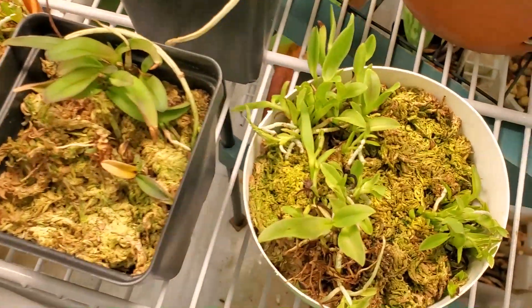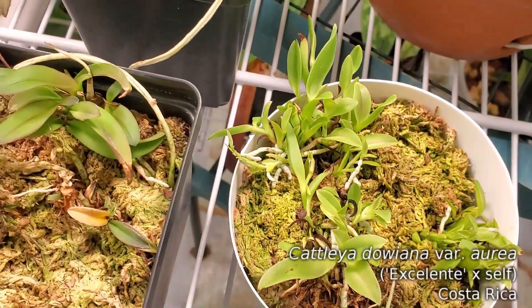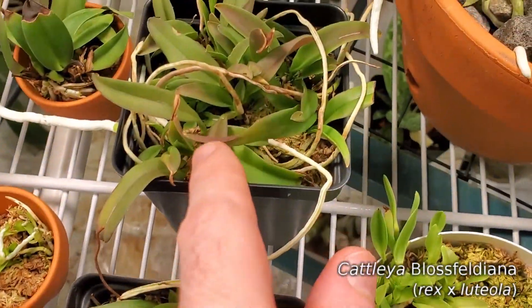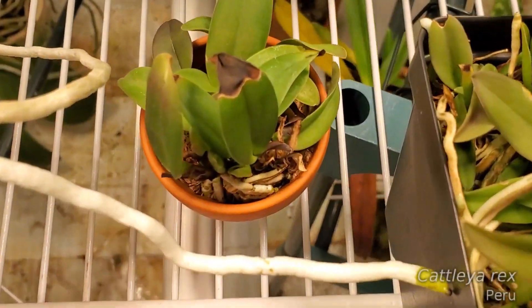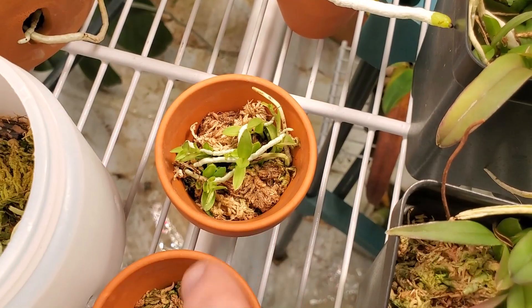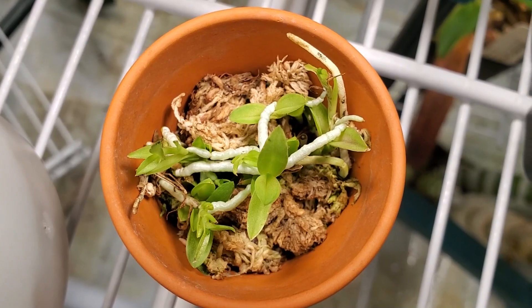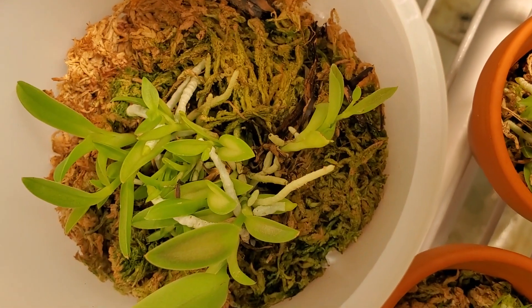We've got the seedlings here — these are the Caleana dalwiana oreas, these are the Blossfeldianas, these are the little Rexes with some new roots pushing out down there, and then more dalwiana oreas. Look at those little roots — all those little white roots going everywhere. That is so good.